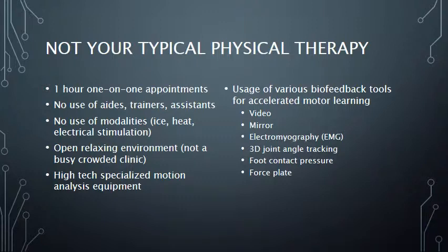I wanted to highlight some other ways Competitive Edge stands out. We do not use ice or heat modalities since we believe those are things you can do mostly at home. When you come to Competitive Edge, we understand you want time with your therapist doing hands-on work or movement training. You will never feel rushed at Competitive Edge. We believe strongly in biofeedback and have various ways to help you improve your movement and function.